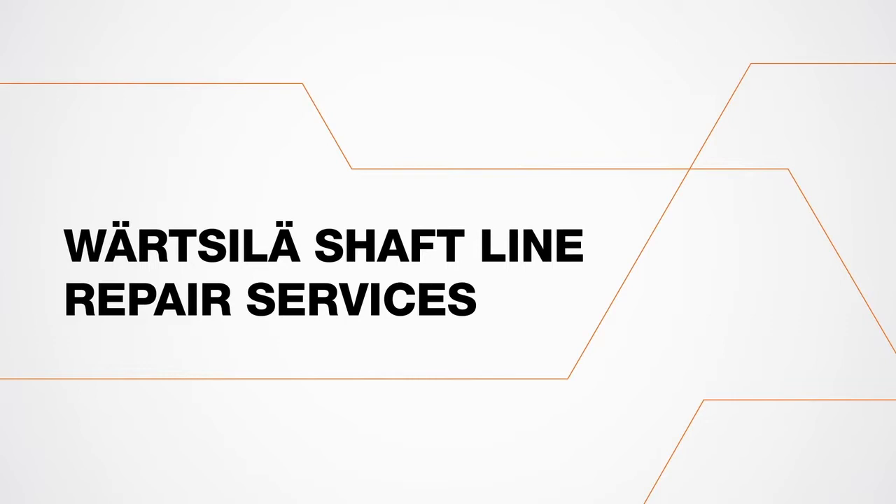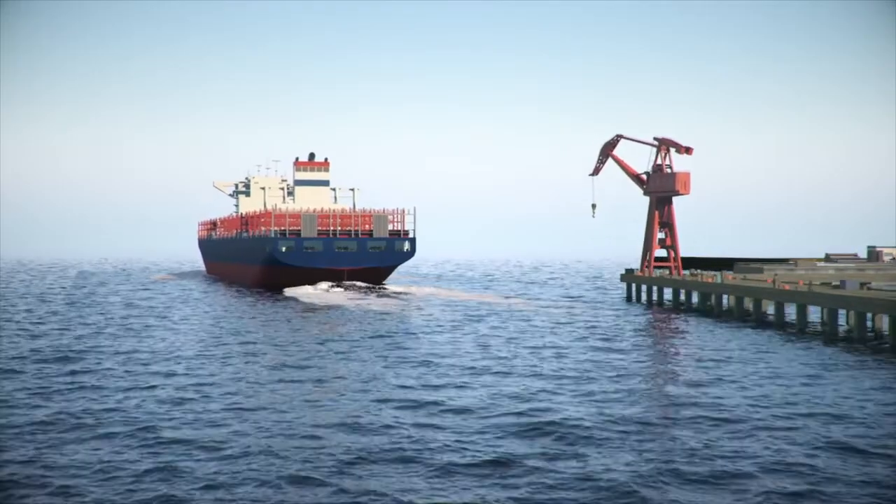Wartsila Shaft Line Repair Services. When you need us, we'll be there.